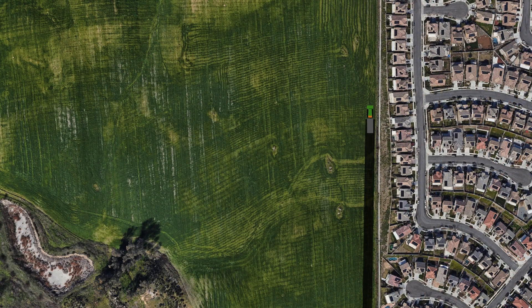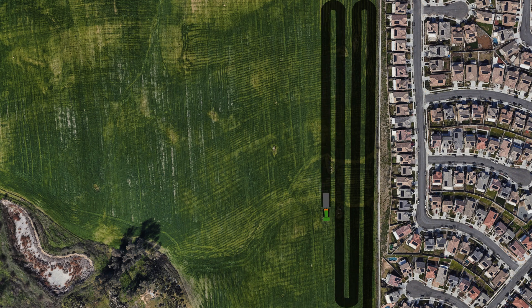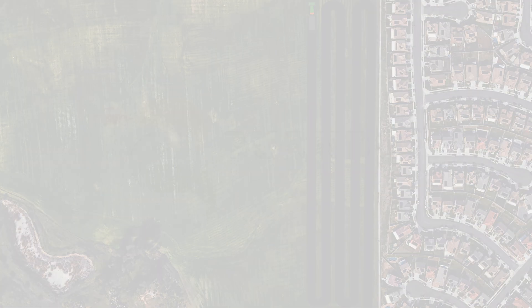BurnBot's technology can also treat fuel clearances near homes and structures, and that too with minimal smoke emissions, making fuel treatment more acceptable to communities. The overall result is more landscapes treated safely, cleanly, and ecologically.